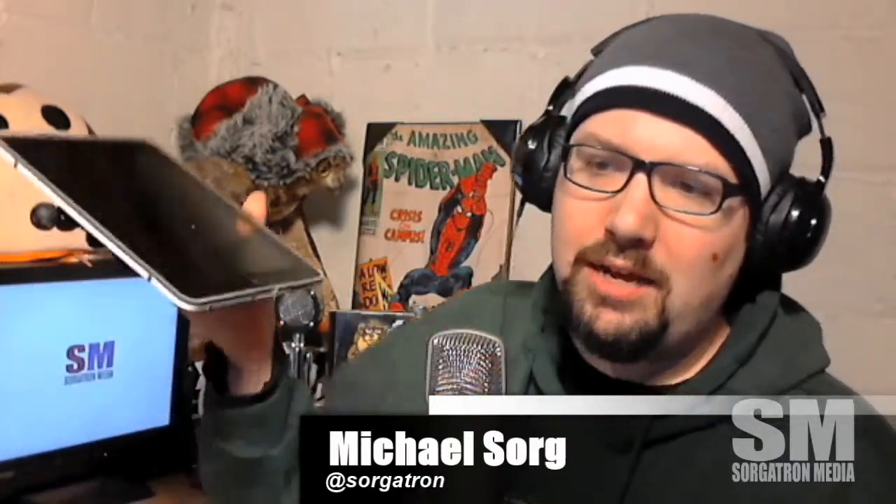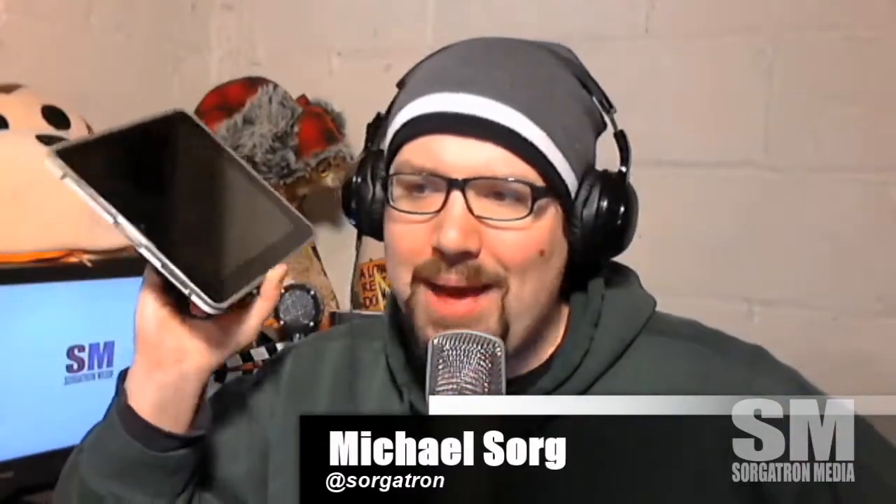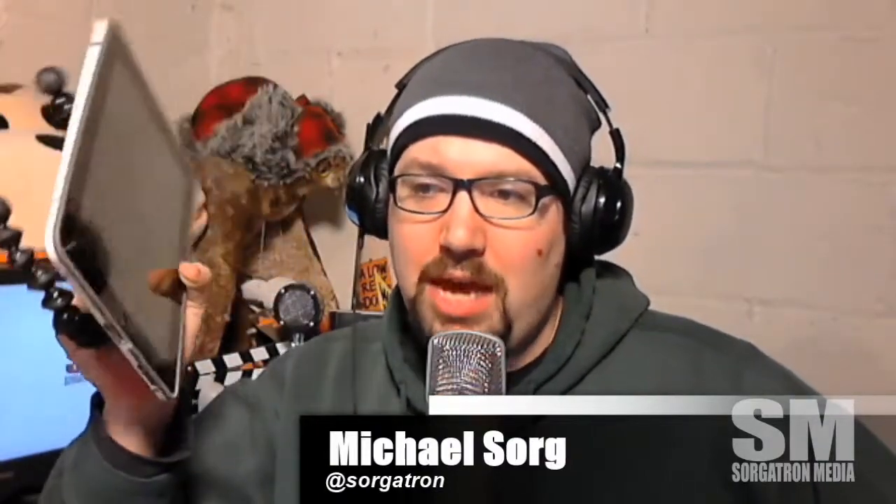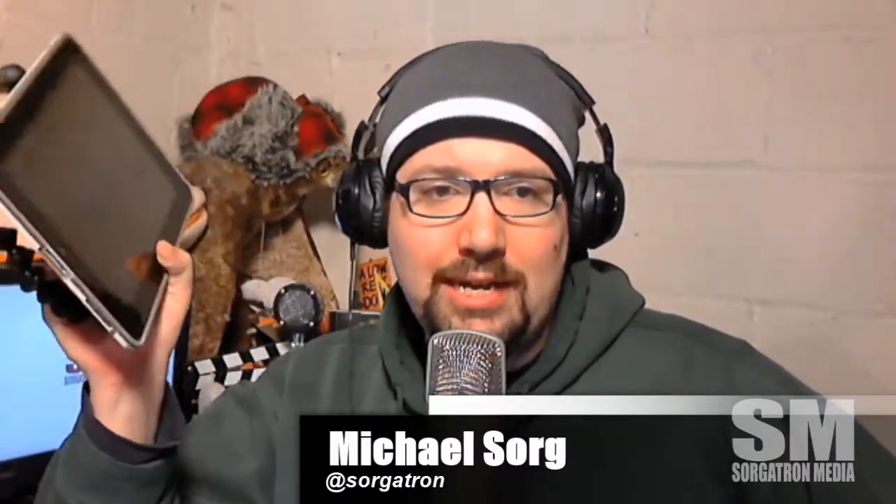I'm a bit of a technology hoarder. I do have a beeper back here, just for fun. But the stuff comes in handy. We were on the bandwagon a little late, but we picked up two iPad Ones - one for me and one for my wife.